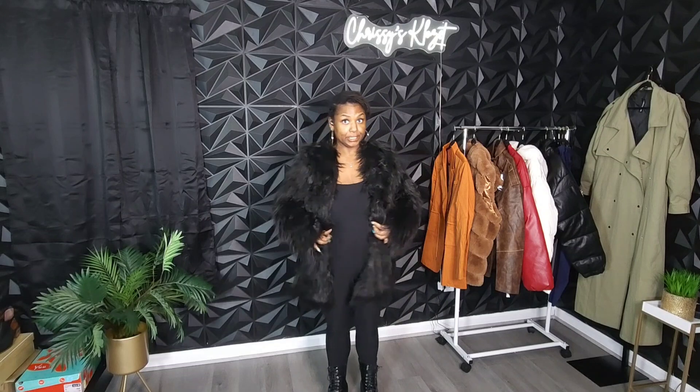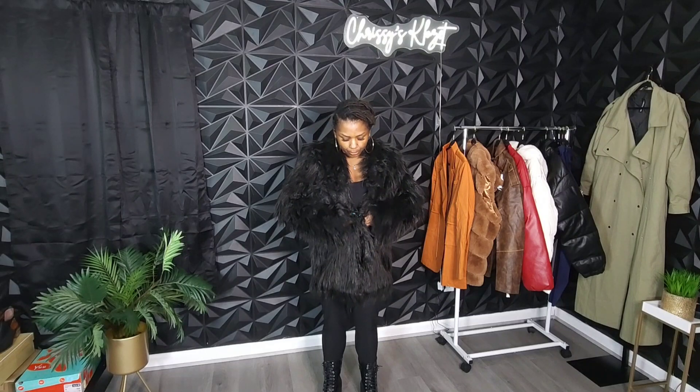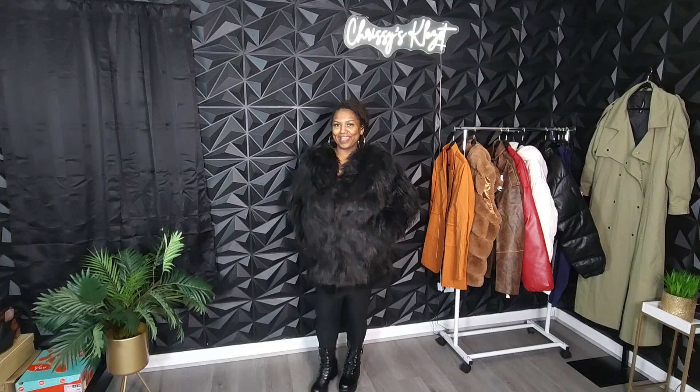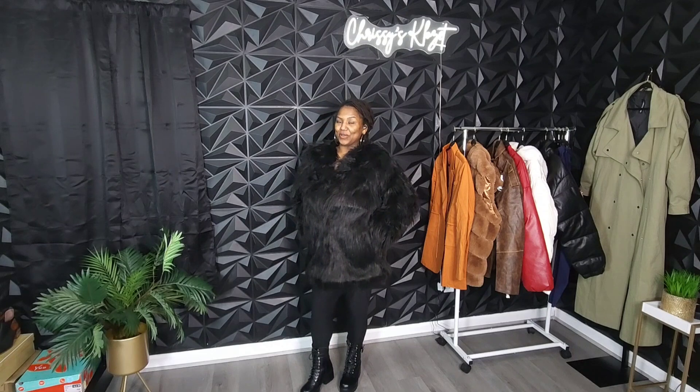Let's see if we can hook that. I will tell you it's not user-friendly — I don't know why they didn't put buttons or a hidden zipper. Let me hook it right in the middle. That's cute. It does have pockets — yay! I know I love me some pockets. And it's nice and warm. Yes, I love this fur coat. A black fur coat has been missing in my wardrobe — it was a missing staple.